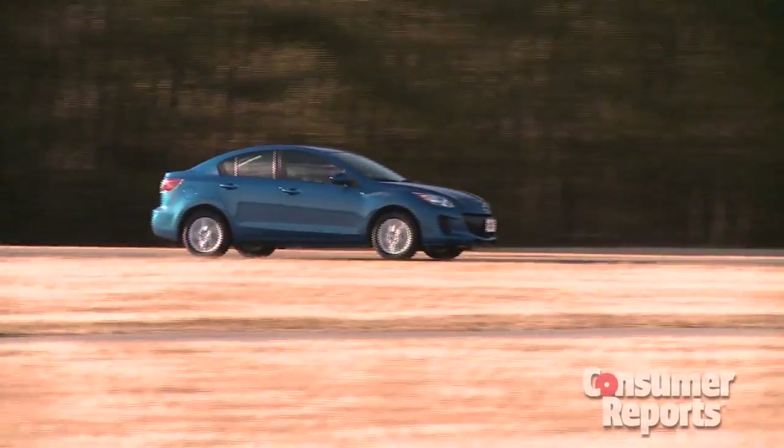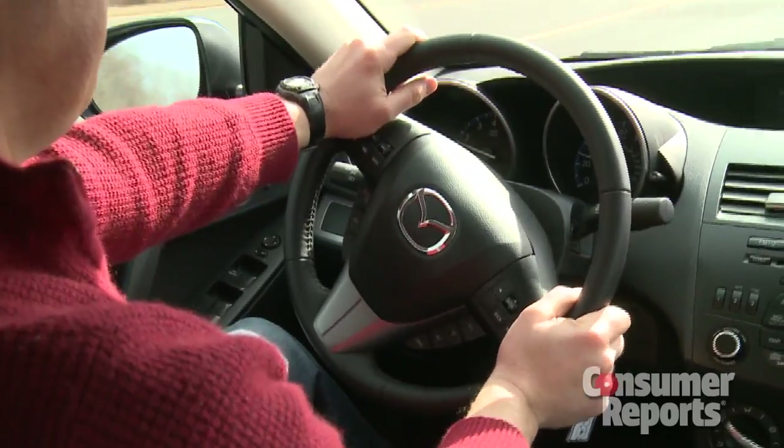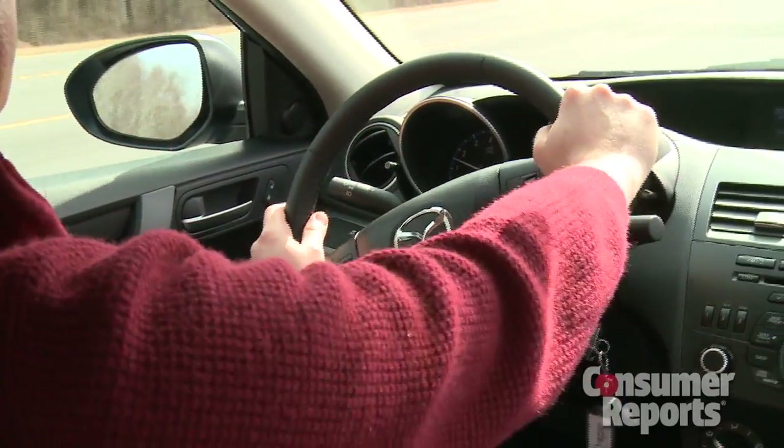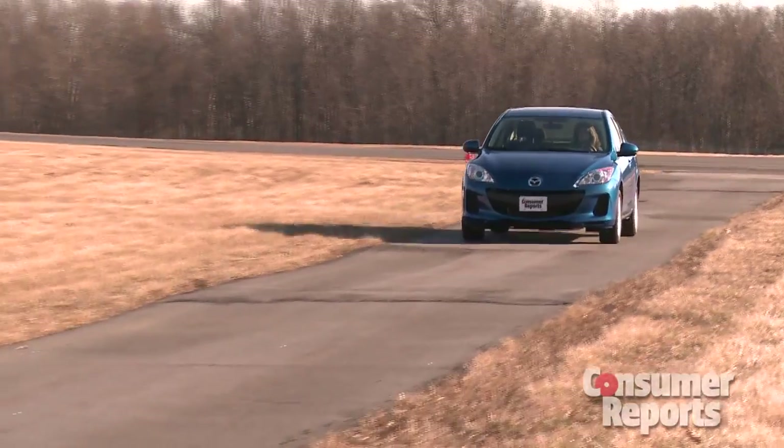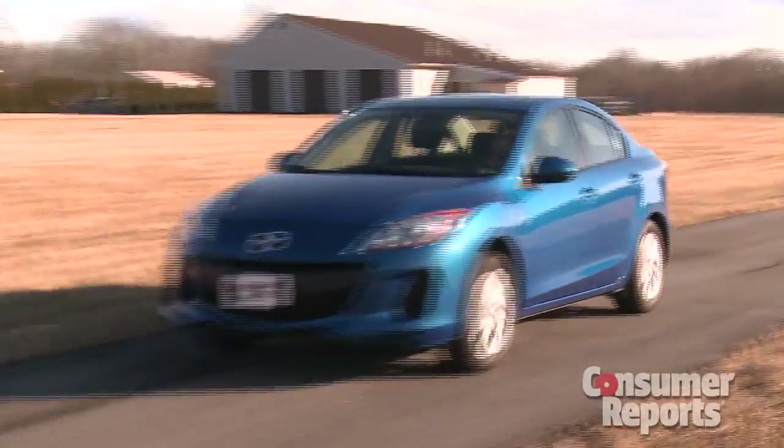Good fuel economy doesn't have to be boring to drive either. The 3 is lots of fun, with very responsive steering that delivers great driver feedback. The ride is also quite good, with impressive composure for a small sedan.